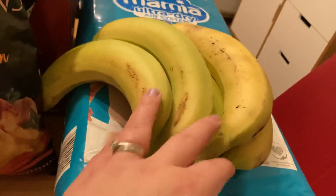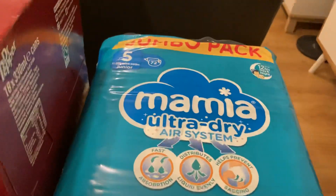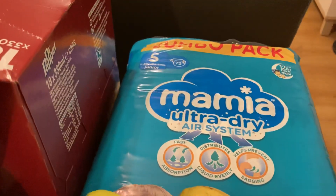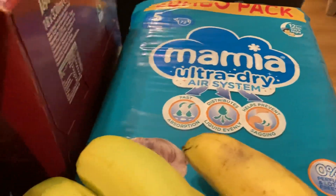A couple of bananas — well, five bananas. We've got some jumbo pack of nappies. I only get my daughter's nappies from Aldi, I really rate them — they're very good price and just good quality.